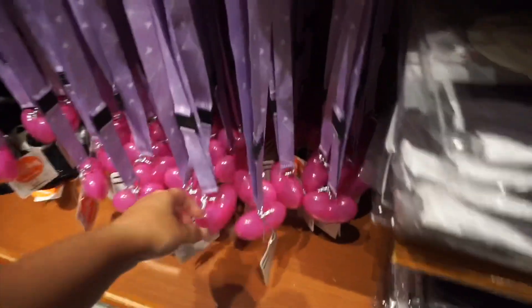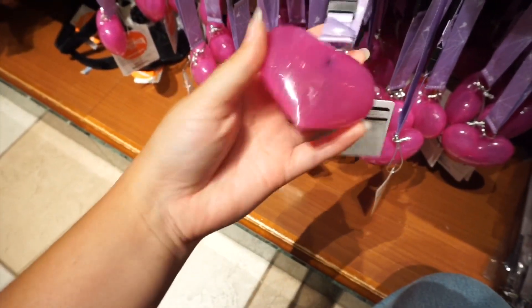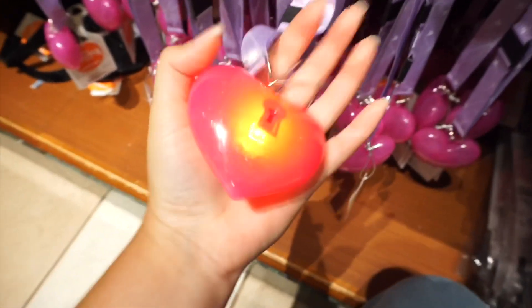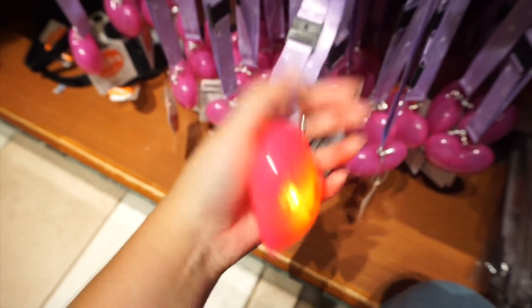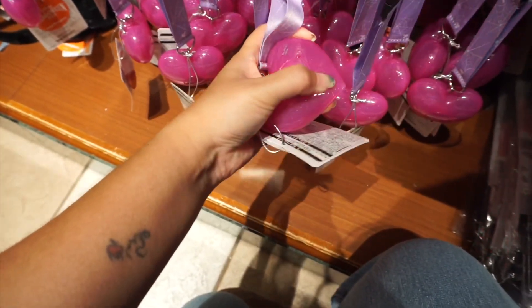I think these here are the Haunted Mansion glowing heart. I think they're supposed to light up. Very very cool. I think I'm going to get this as well.